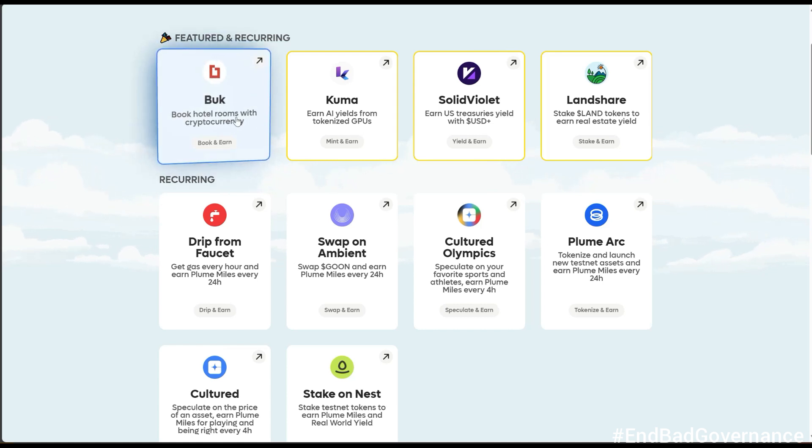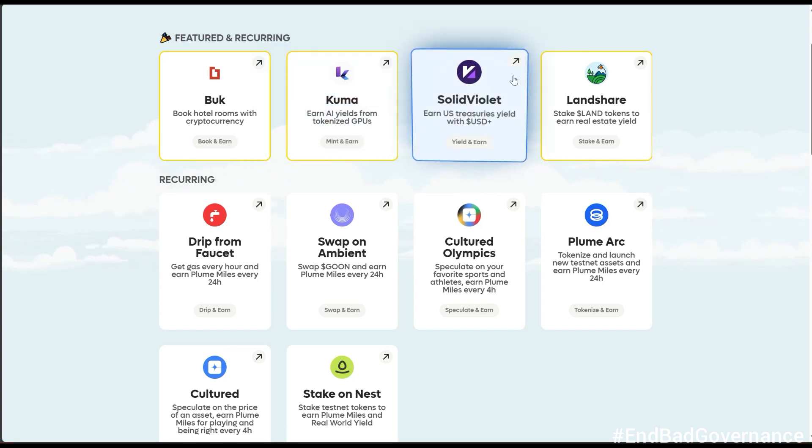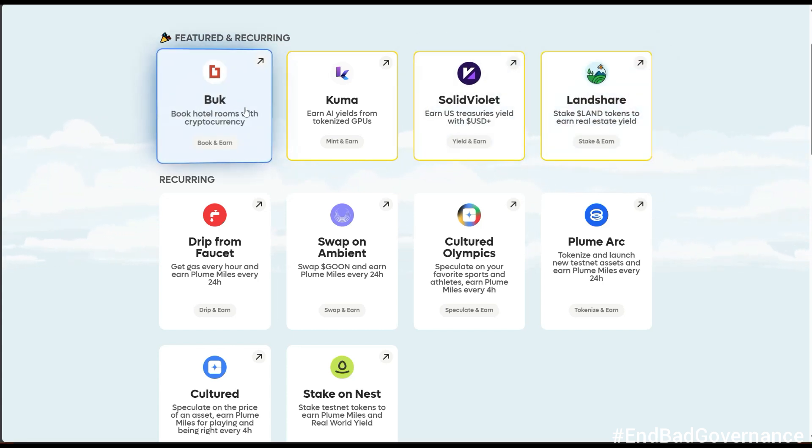The next section contains the new tasks they just added: Buck, Kuma, Solid, and LandShare. Let me close some of the extra tabs and go through each one.